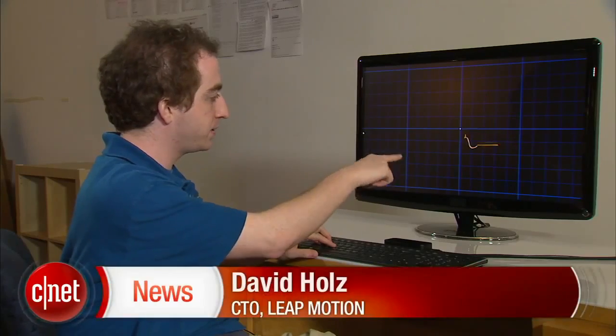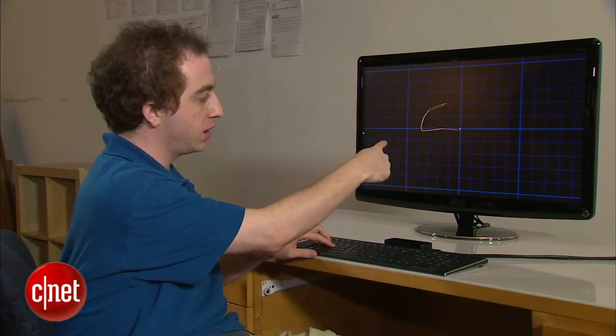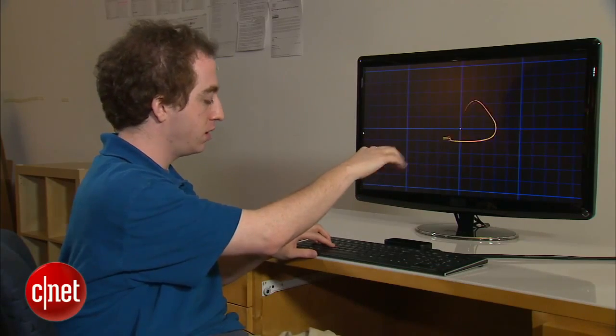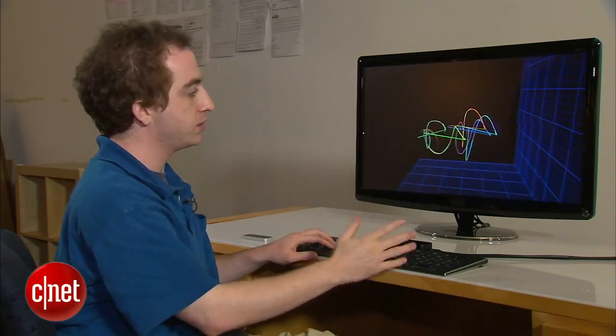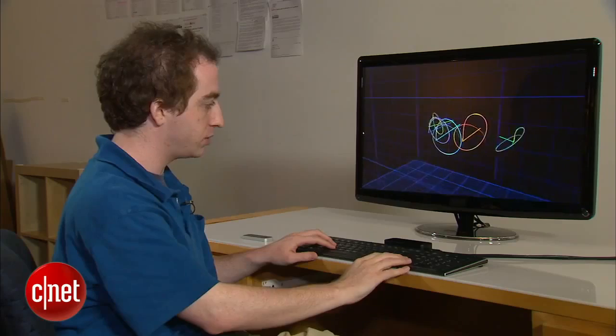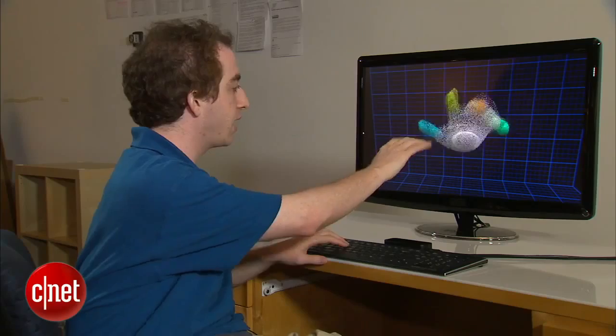Here you're seeing my fingertip. This is sort of the direction of my finger. Here's sort of the path it's tracing out. And of course, everything's in full 3D. We're tracking that too — we're not just tracking the fingertips, we're also tracking the entire hand.